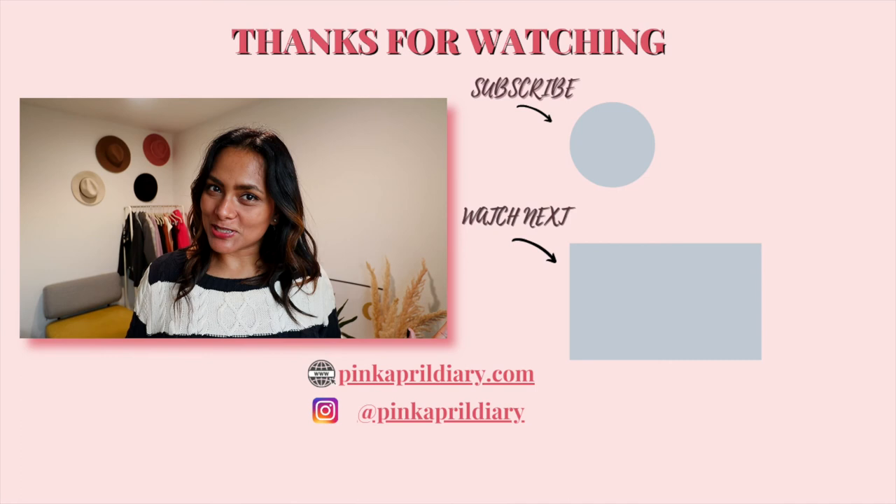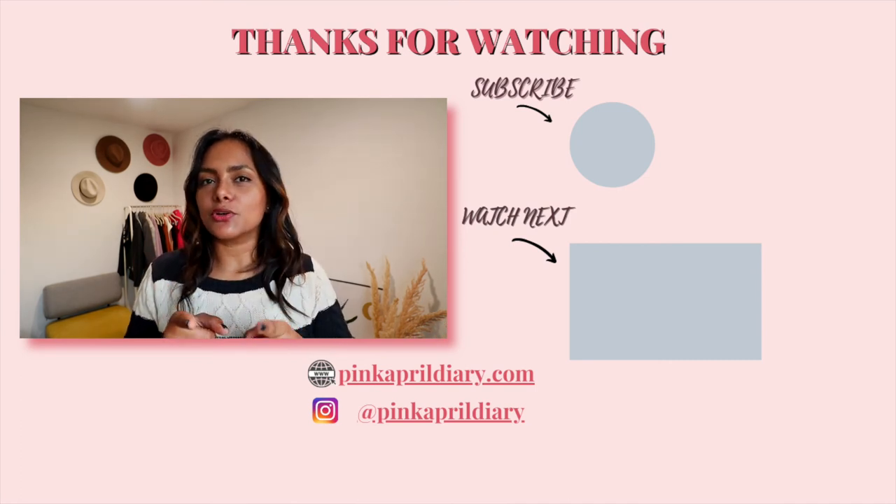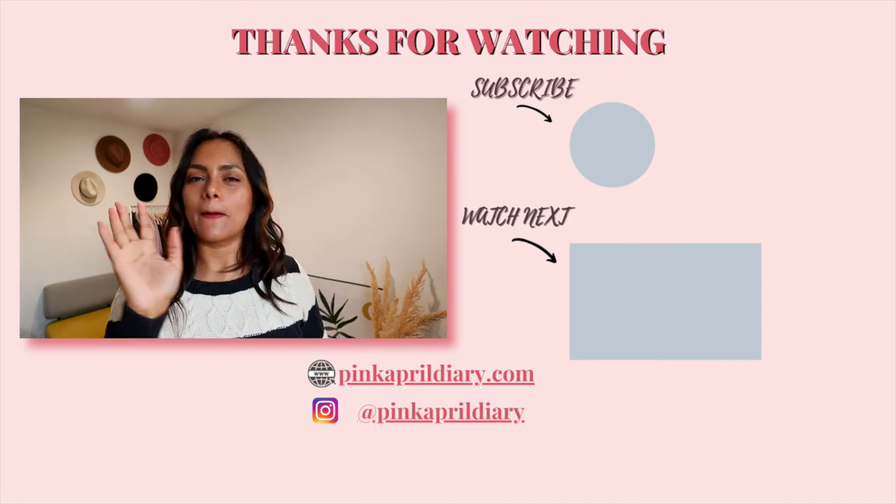Thank you for watching this video. If you liked this video, I'm sure you're going to like the next one. Bye!